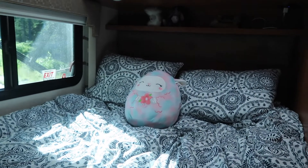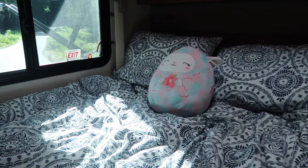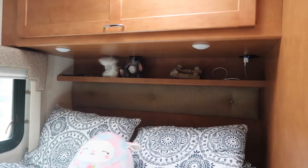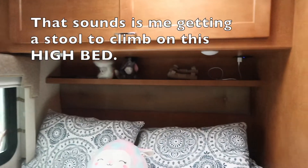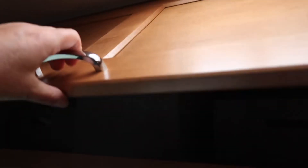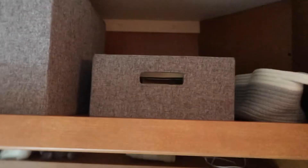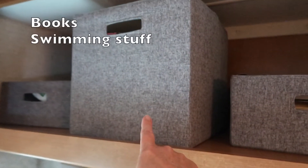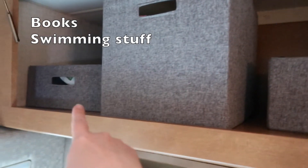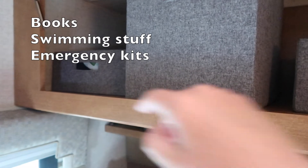We have the back bed, and that is made every day. We have our little shelf behind it with our special stuffed animals and cell phone charger. I have wrist guards, and then in here we have more wool boxes: one has books in it, one has bathing suits, sunblock, and anything we need for swimming, and one has extra wipes and an emergency first aid kit for serious emergencies.